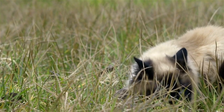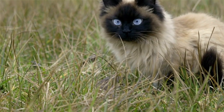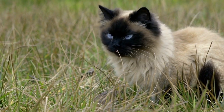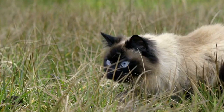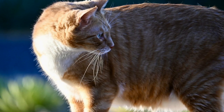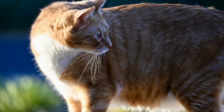Welcome back, cat lovers. Today, we're diving into the wonderful world of cat breeds, where we'll explore some of the most unique and fascinating feline varieties. Get ready to be amazed by these incredible creatures. I'm your host, John, and let's get started.